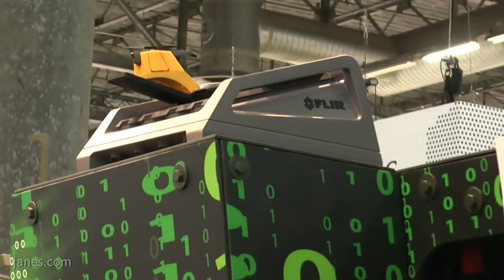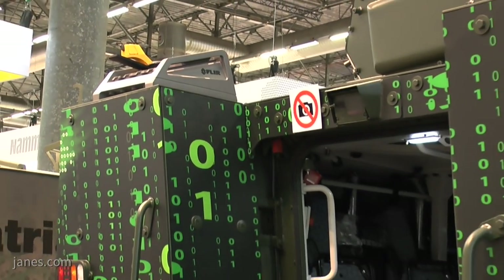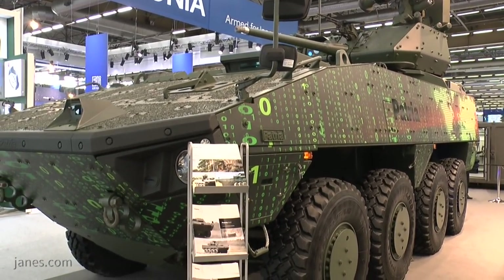This vehicle is being marketed alongside the AMV for those users who want more payload and more protection. It is fully developed and ready for production, and is already being marketed to a number of overseas countries. In addition, this vehicle has cameras for 360-degree situational awareness.